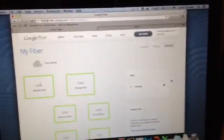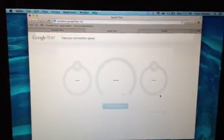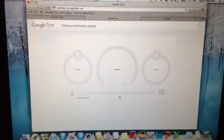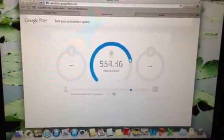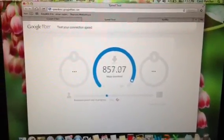Hello everybody, just had the Google Fiber installed and doing a high-speed test. Earlier it was getting about 930 down and upload speed — right now it's doing the download.